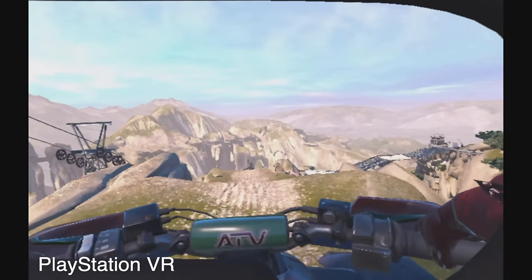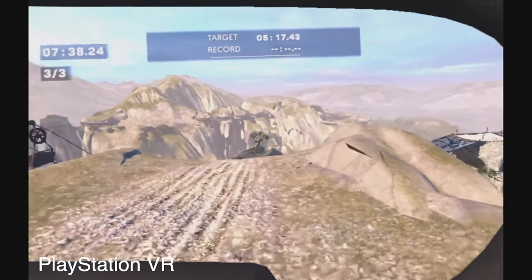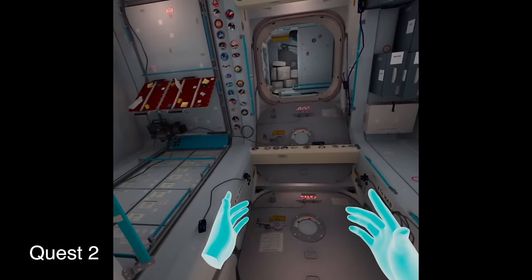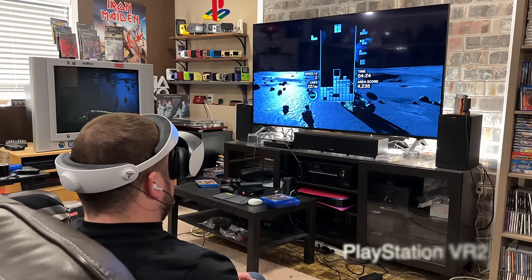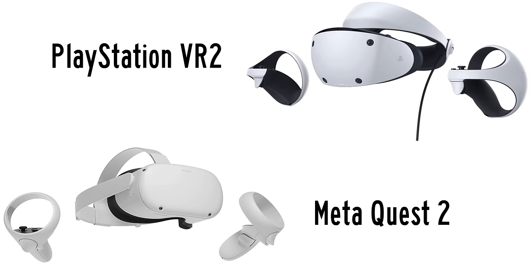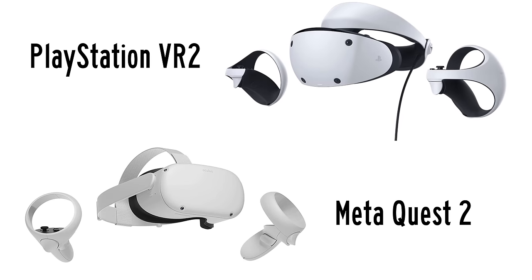Hey guys, Metal Jesus here. I recently bought the brand new PlayStation VR 2 headset. Over the last couple of years, I've actually spent a lot of time in VR — I like it a lot. I got my start with the original PlayStation VR, but then I quickly moved over to the Quest 2, which is a headset I really like. Now I have the PlayStation VR 2, and in this video I want to go over the pros and cons of each, comparing the PlayStation VR 2 to the Quest 2.